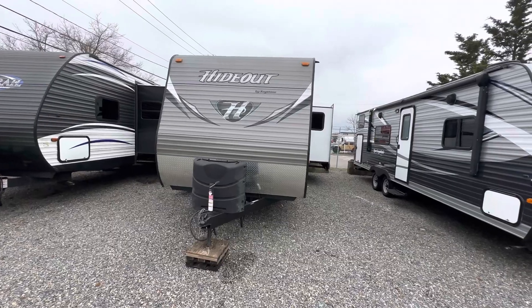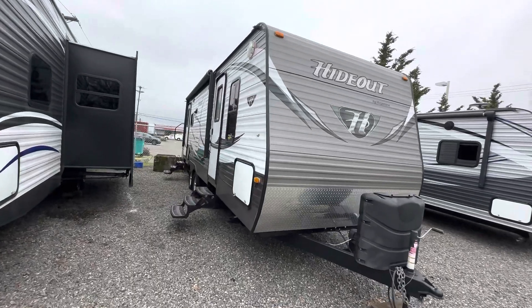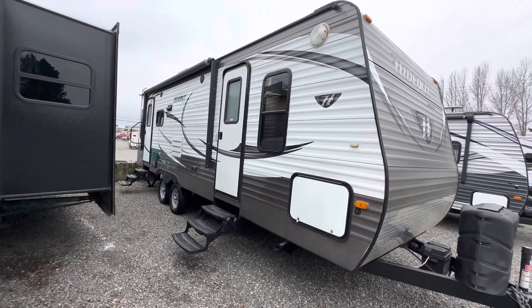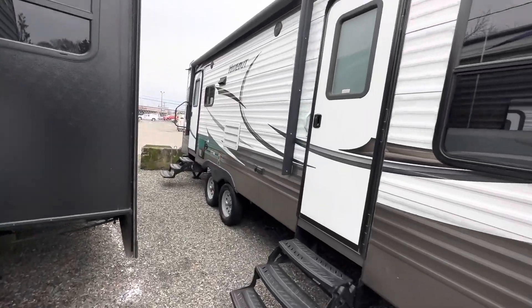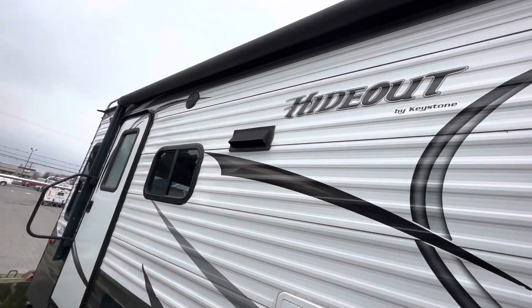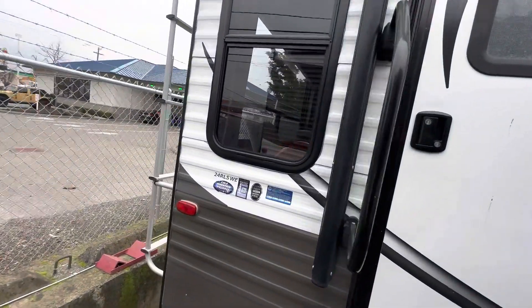This is a double door with a dinette slide. Outside is aluminum siding. You got the power awning, your two access doors. The first door is to your bedroom and the rear is to the rear living area. As you can see the outside is in really good shape. Awning is in really nice shape. No damage to the aluminum siding.